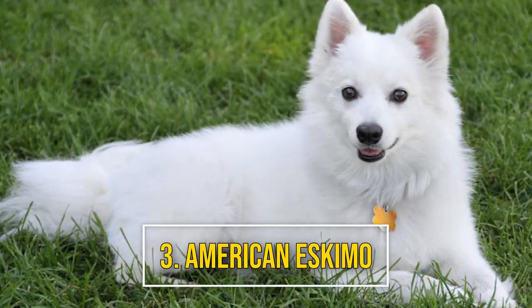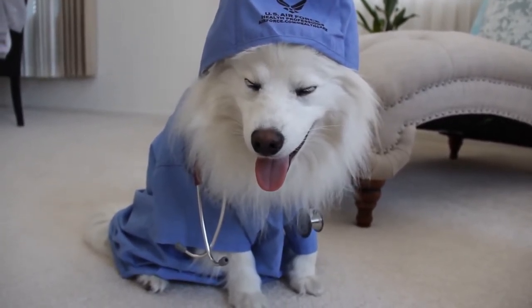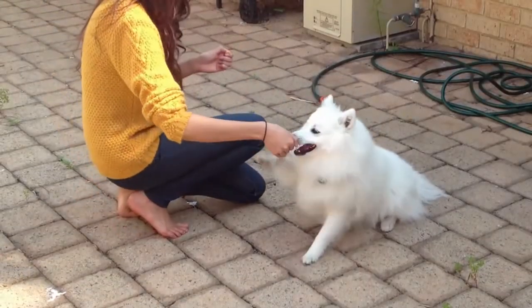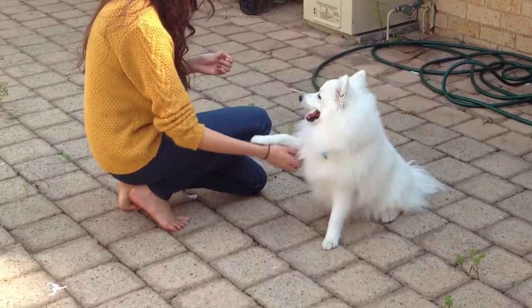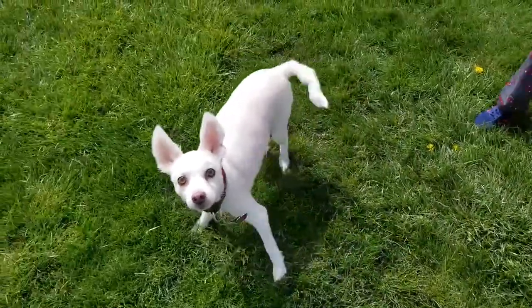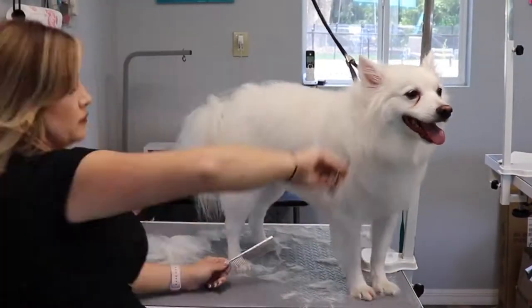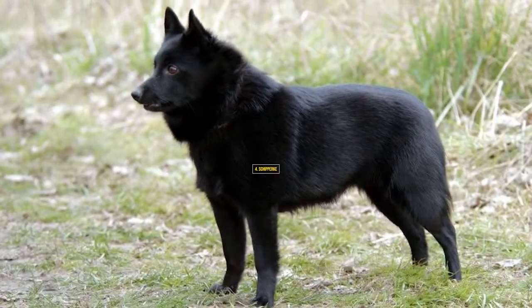Number 3: American Eskimo. The American Eskimo dog looks quite similar to the snowy white Arctic fox. These dogs tend to be affectionate, as well as loyal and protective watchdogs for their families. They also love to play outdoors, even in cold weather. Note that their heavy coats shed a fair amount and require diligent grooming.